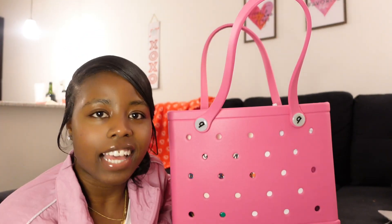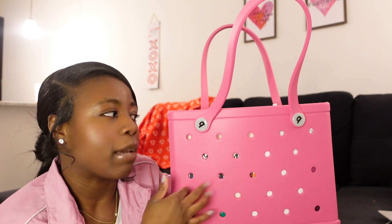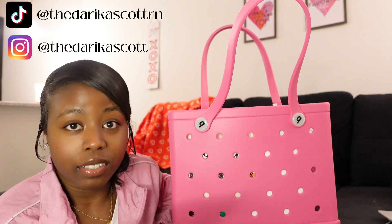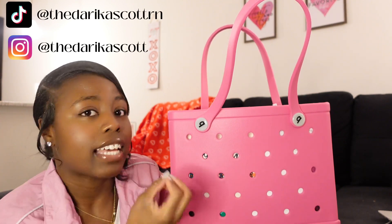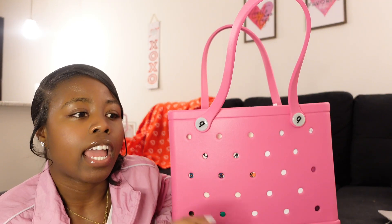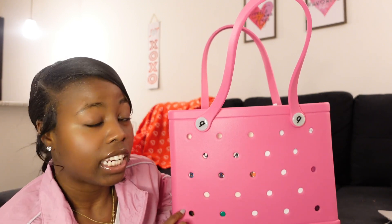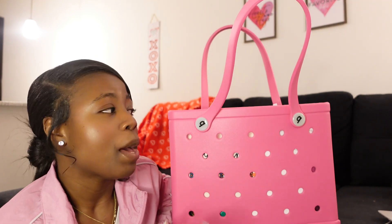Hey y'all, my name is Darika Scott. I am a new grad registered nurse in the pediatric intensive care unit. I'm going to show you exactly what I pack in my work bag — this is real, this is raw. Today is Friday and I last worked Wednesday night, so I'm about to show y'all what's in my work bag. I haven't touched anything in this bag, I haven't put anything in there or taken anything out of it.